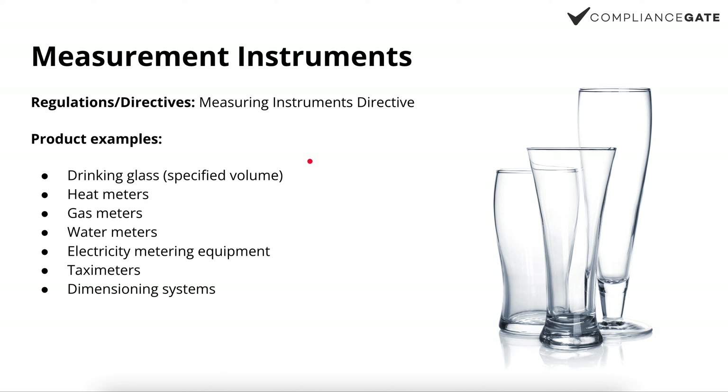Beyond pint glasses, other examples include heat meters, gas meters, and water meters. If it is an instrument of some sort for measurement purposes, you need to look into the Measuring Instruments Directive. You can find a clear definition of the product scope on the European Union website if you're unsure whether your product is within scope.